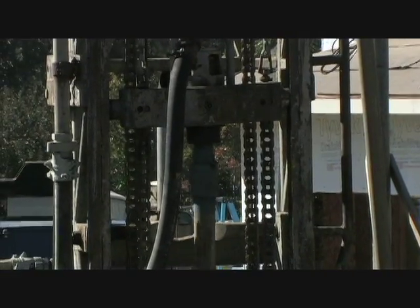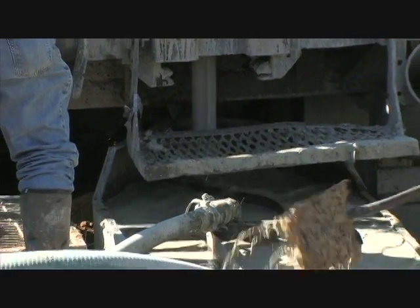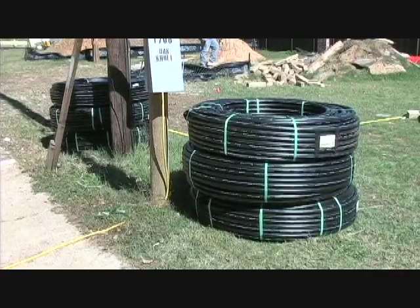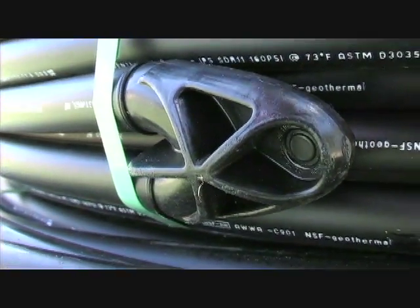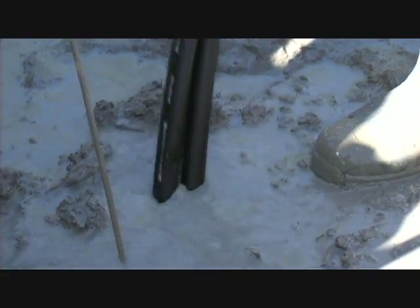As you can see, our wells are being drilled. It took approximately an hour and a half to two hours per well. They went down 300 feet and drilled it all out. Then what they did was they took their drilling rig and stuffed — for lack of a better word — this loop down into the well, going down 300 feet with it, and stubbed it out right here.